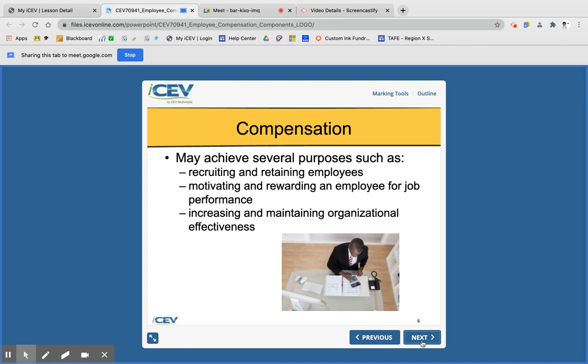Compensation can also be a reward. If you have an employee that's really hardworking, maybe they get paid a little extra or get a bonus — some way they're rewarded for the work they do. Compensation can be a motivator that makes you want to do your job even better. It also helps increase and maintain organizational effectiveness, making employees more efficient and productive, which helps the organization overall.